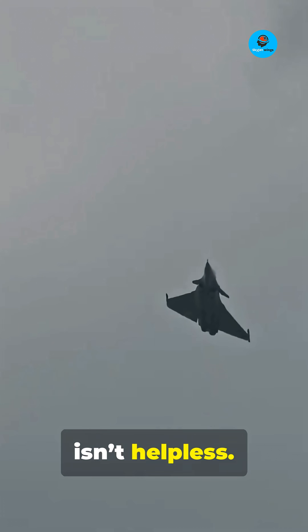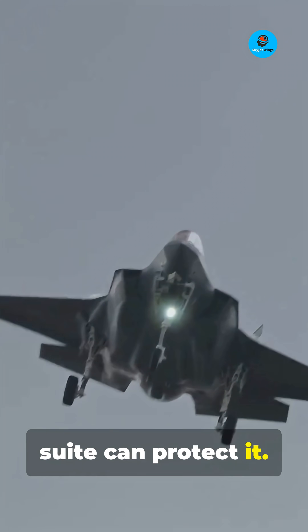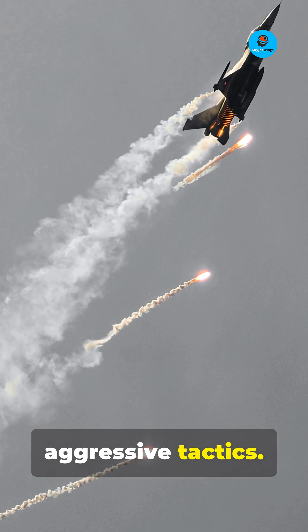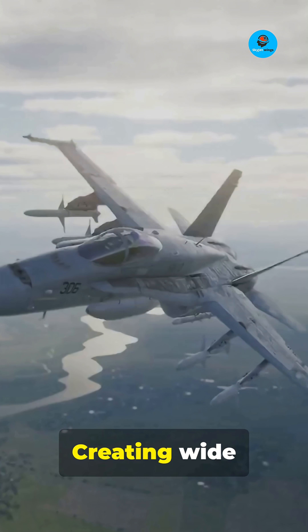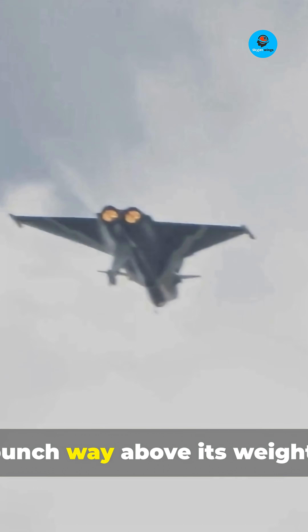But the Rafale isn't helpless. The French Rafale isn't just a pretty face. Its Spectra electronic warfare suite can protect it — jamming incoming enemy sensors to break locks quickly. Dodge incoming missiles with flares, chaff, and aggressive tactics. Its Meteor missiles have insane beyond visual range reach, creating wide no-escape zones for targets effectively. In a straight-up BVR fight, the Rafale can punch way above its weight.